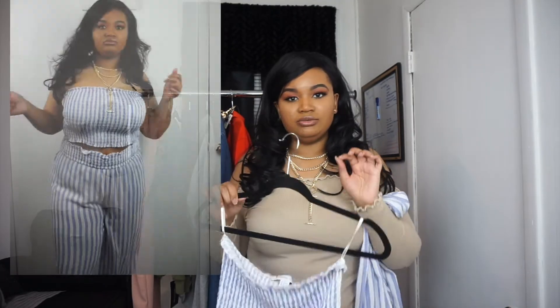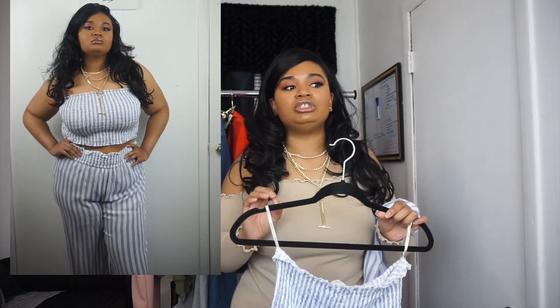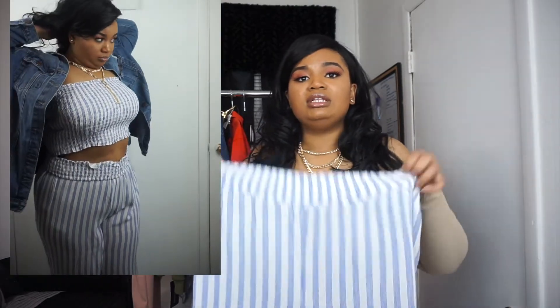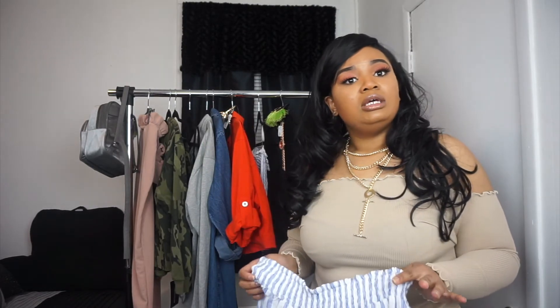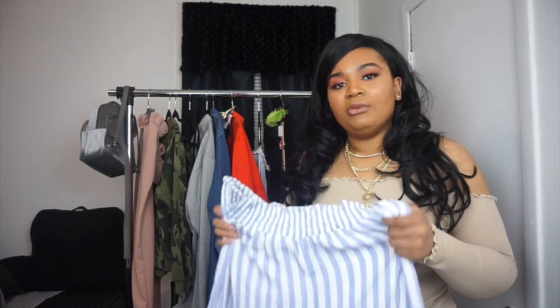I stopped at Forever 21 and I got a 1X in these pants — I feel like I should have gotten a 0X because they do fit big. When you put them on, you flip them over and expose the top like this, and you can even leave it up so the two pieces meet and it looks like you're wearing a romper. These pants are transitional — you can wear them with a plain white tube top, or even a graphic tee would look really cute and complement them.